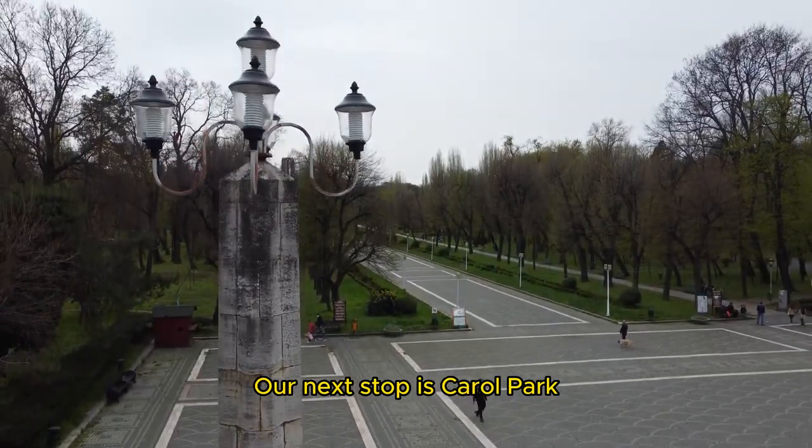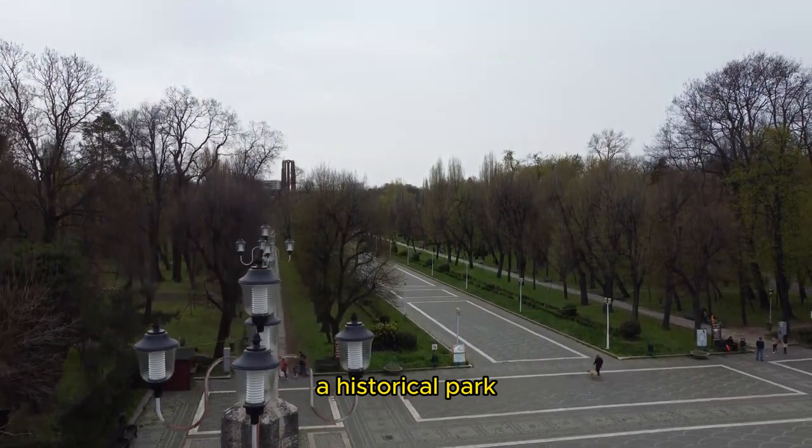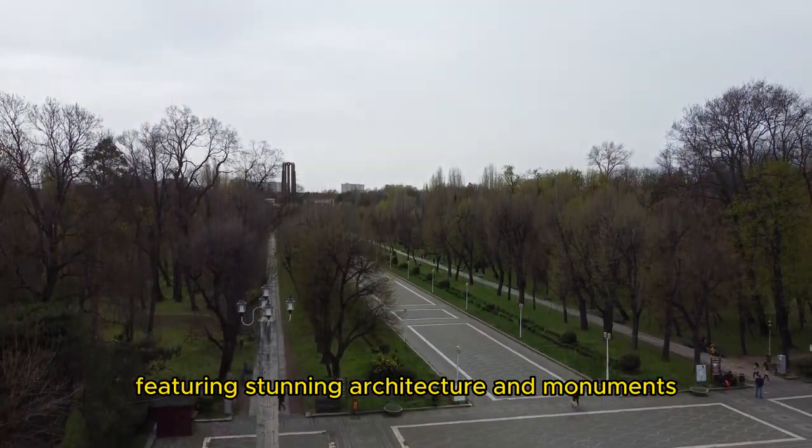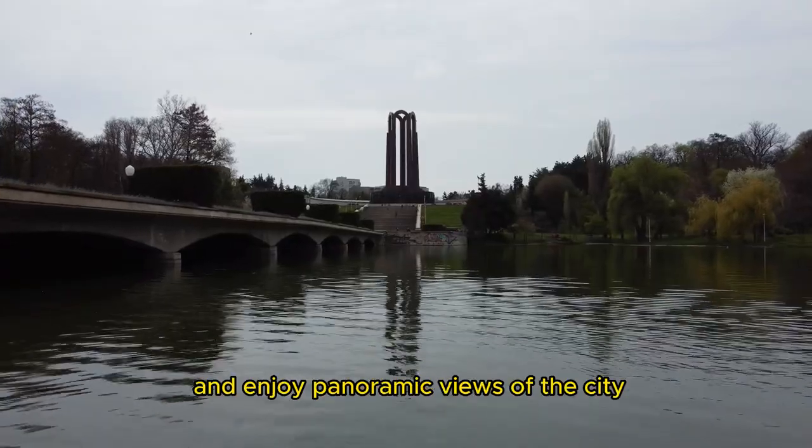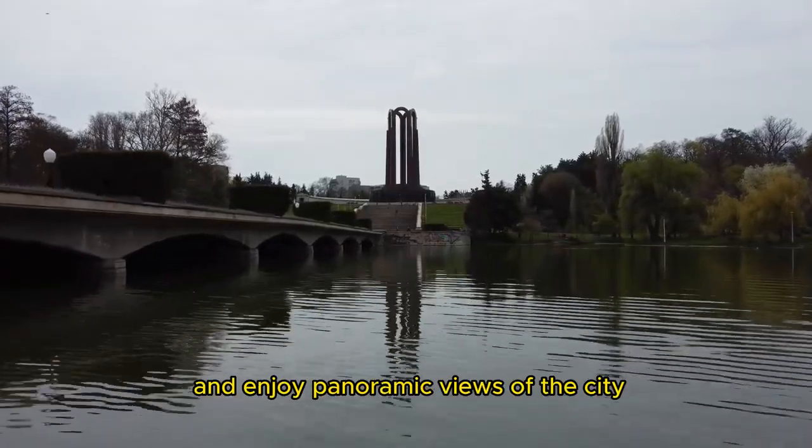Our next stop is Carol Park, a historical park featuring stunning architecture and monuments. Take a stroll through the gardens, admire the mausoleum, and enjoy panoramic views of the city.